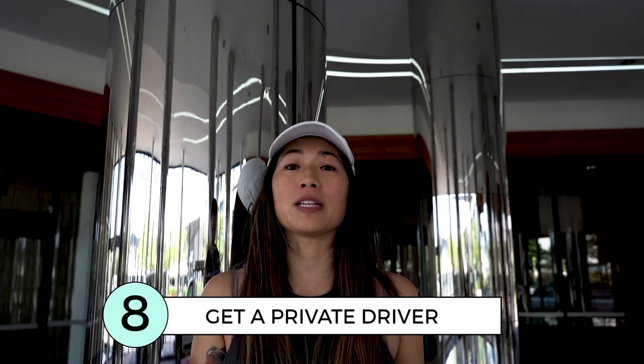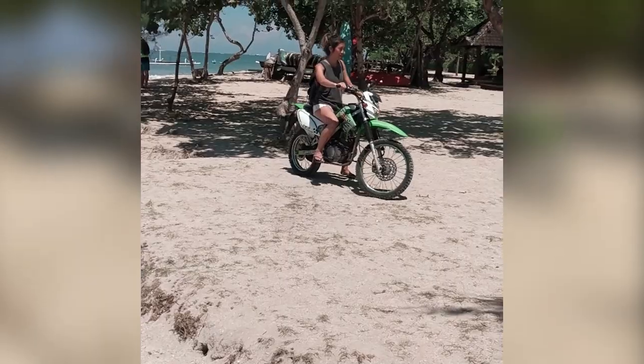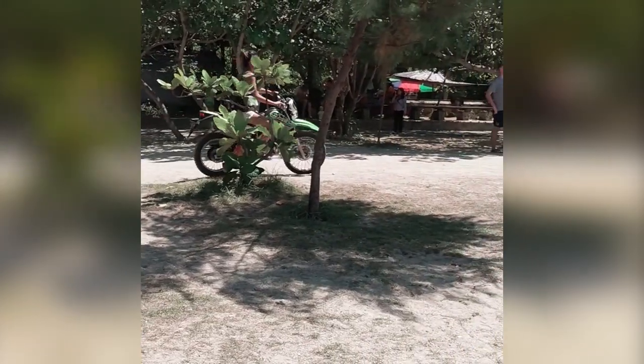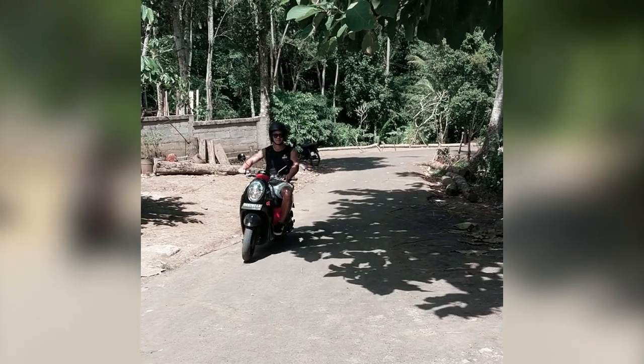Get a driver to explore parts of the island at a set price, usually between 600 and 700 thousand rupiah for the day, plus tips. If you're going to rent a scooter, make sure to be careful riding on the main roads and getting scanned by police.